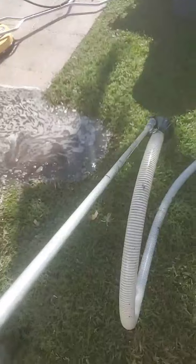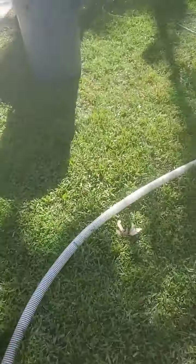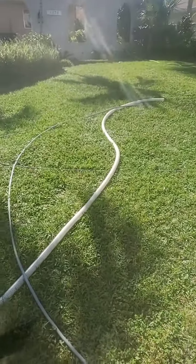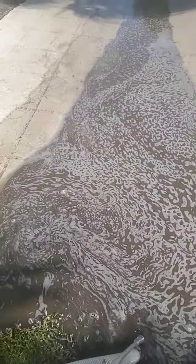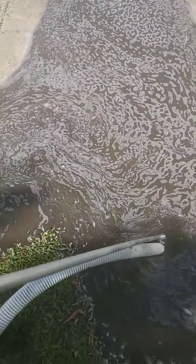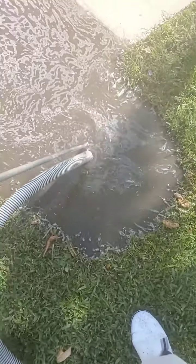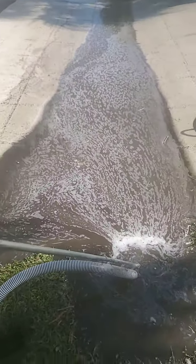What it is goes on the end of my gun here, sucks the dirt up, and it goes down this hose and then out there. So what I'm gonna do is take all this sludge and put it out into the lawn and even it out — this way no dirt gets left behind. There it is sucking — you can see the water coming in.